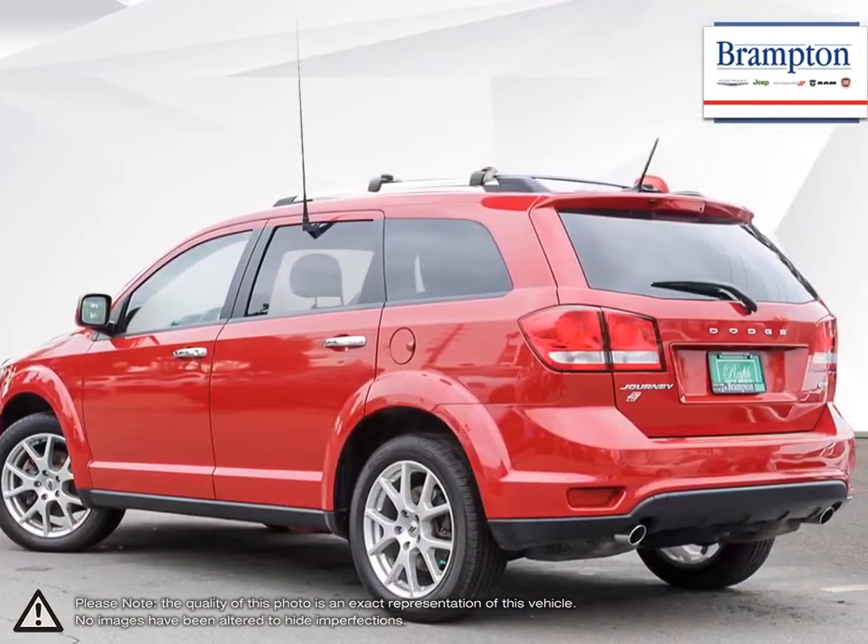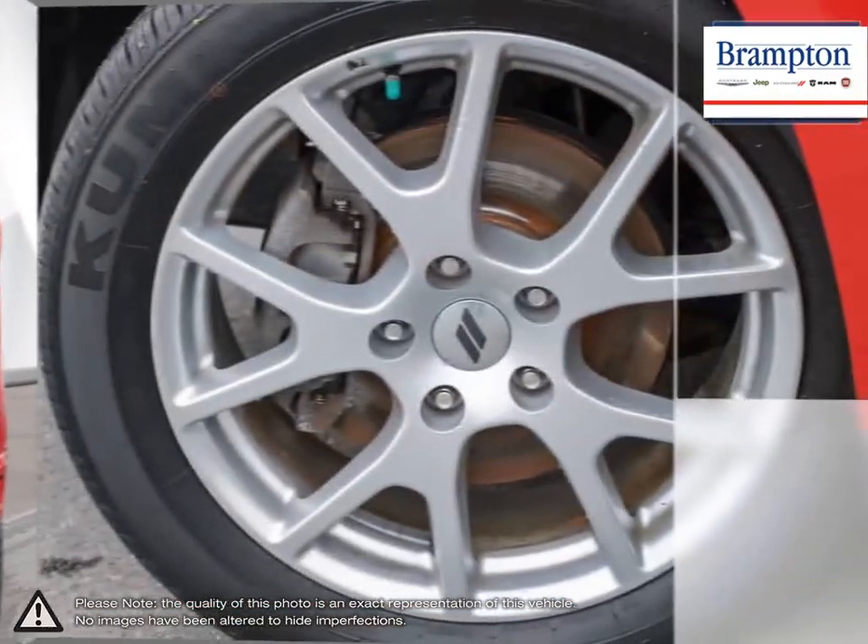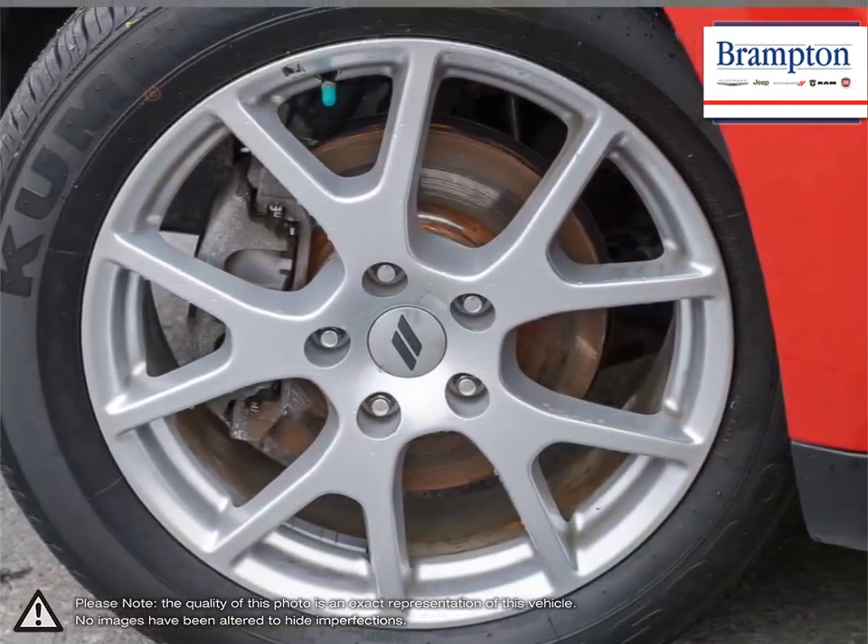Inside is filled with high quality build materials, clean and modern designs, and easy to use tech. With the seats folded down, the Journey is great for hauling cargo.